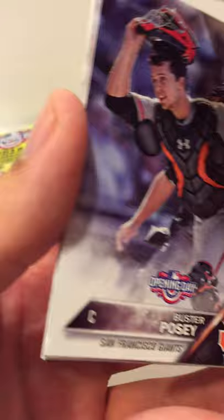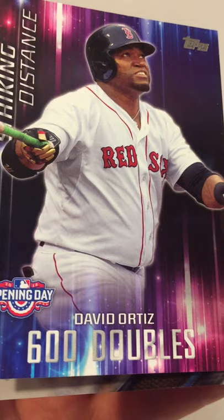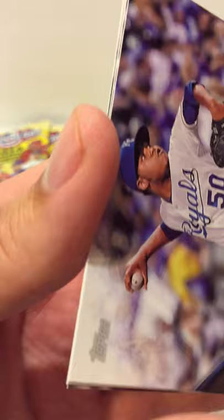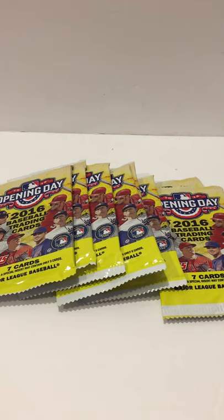From another pack: a Buster Posey, a Clayton Kershaw, an Adam Wainwright, a David Ortiz 600 doubles card, a Miguel Lamonte rookie for the Dodgers, an Albert Pujols, and a Pedro Alvarez. That's it for that pack — now we're on the last of our packs here, the second wave.